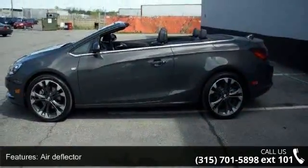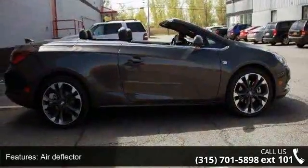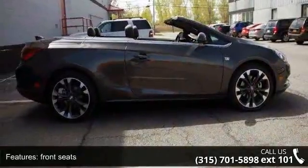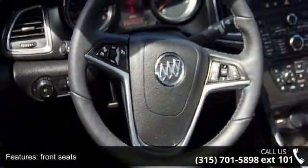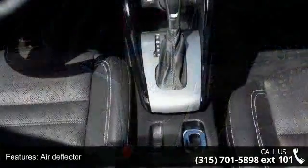Some of the top features included with this vehicle are: air deflector for front seats, air deflector for rear seats, convertible roof — folding, acoustically and thermally insulated — convertible top color black, and fog lamps.